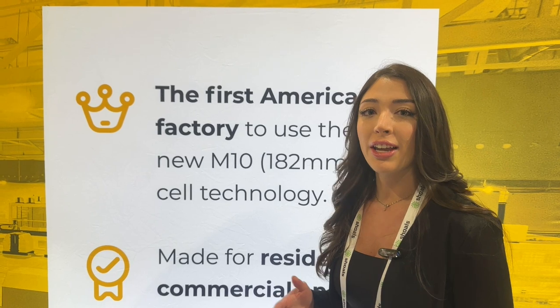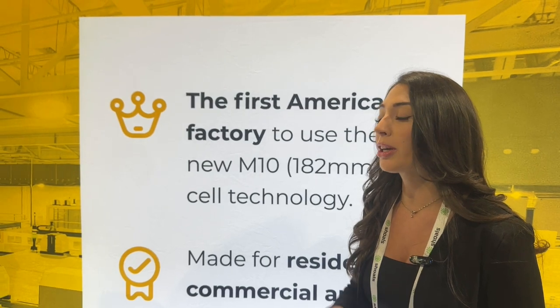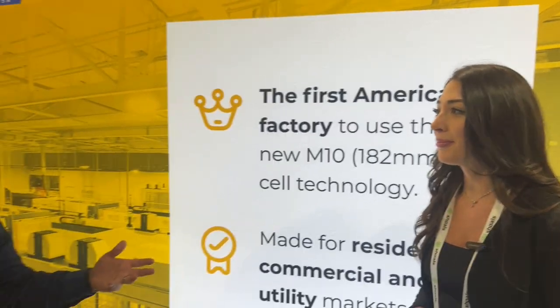We announced that we're opening up a wafer manufacturing facility on the East Coast, so we're going to be even more independent from Asia and be able to make the wafers here in-house in America.